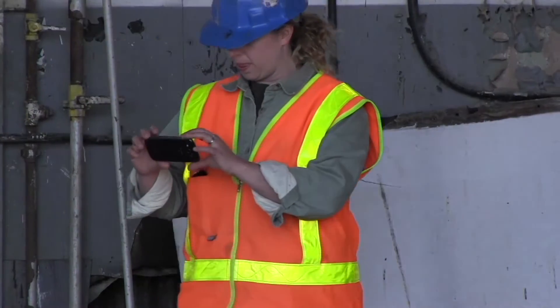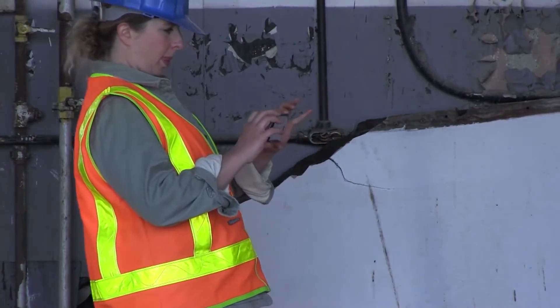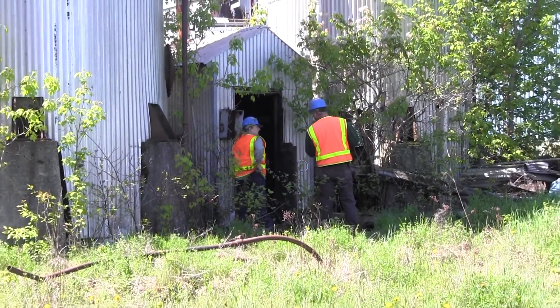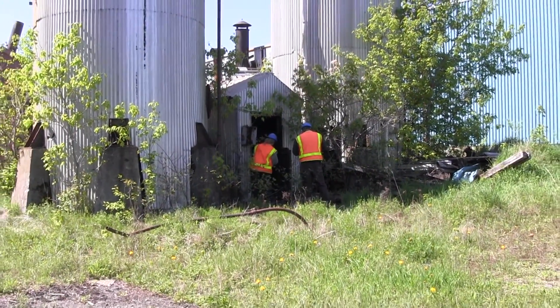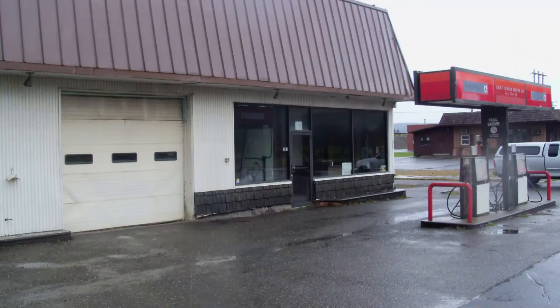There are three main components of a Phase 1 ESA. The first is Site Inspection. This includes a thorough visual inspection of the property including the interiors of any structures, the exteriors, property characteristics and property lines. Site Inspection also includes reviewing uses of nearby properties.